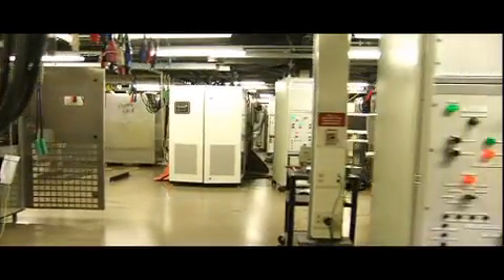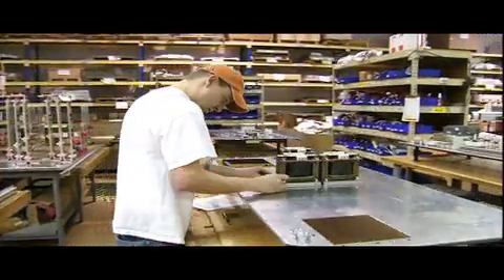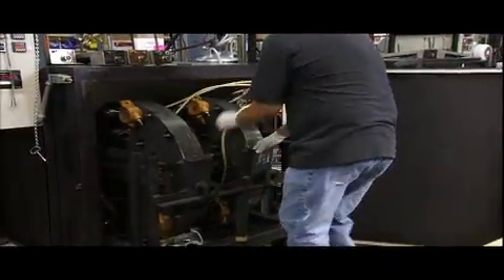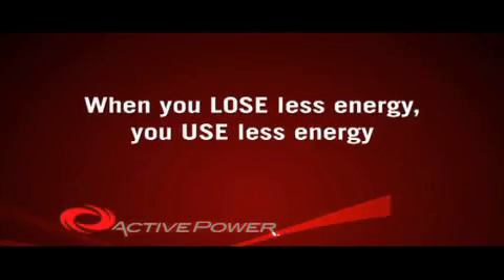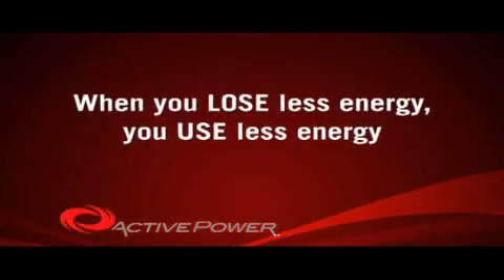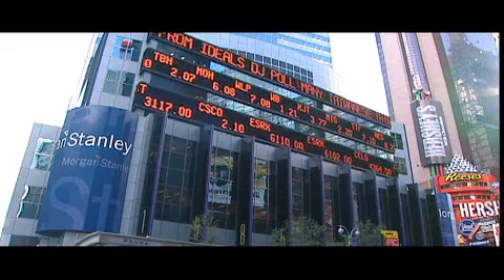We produce the most energy and space efficient power solutions in the world. Our UPS systems are up to 98% energy efficient, using one quarter of the power of conventional systems. And quite simply, when you lose less energy, you use less energy, which is better for the environment and better for your business.